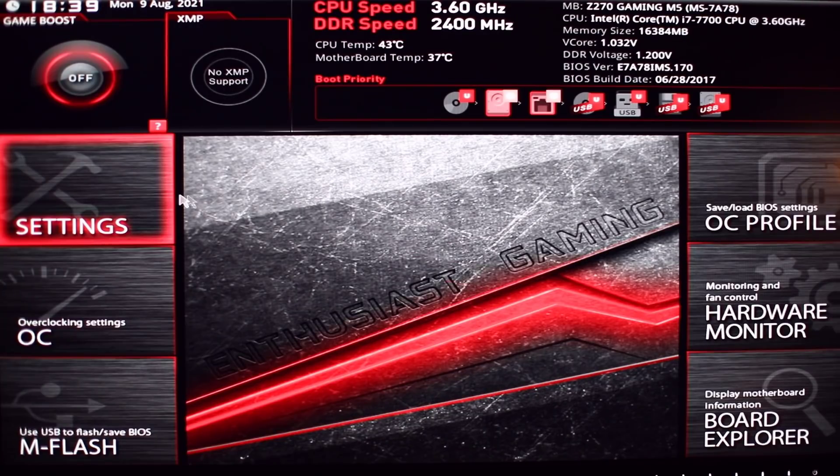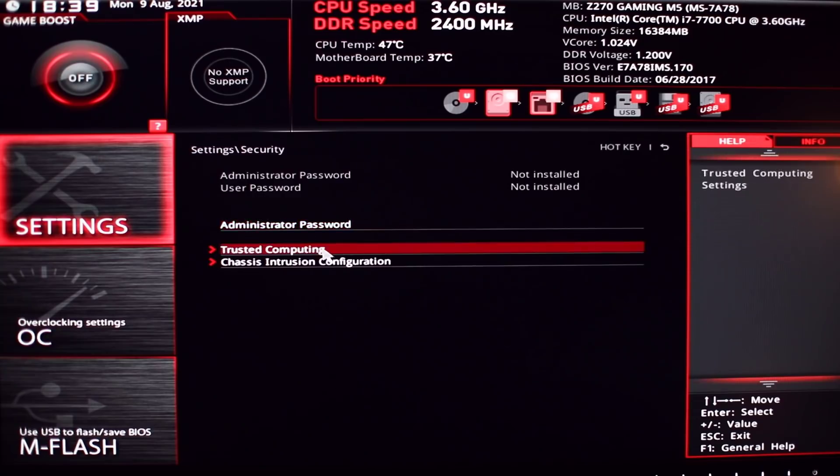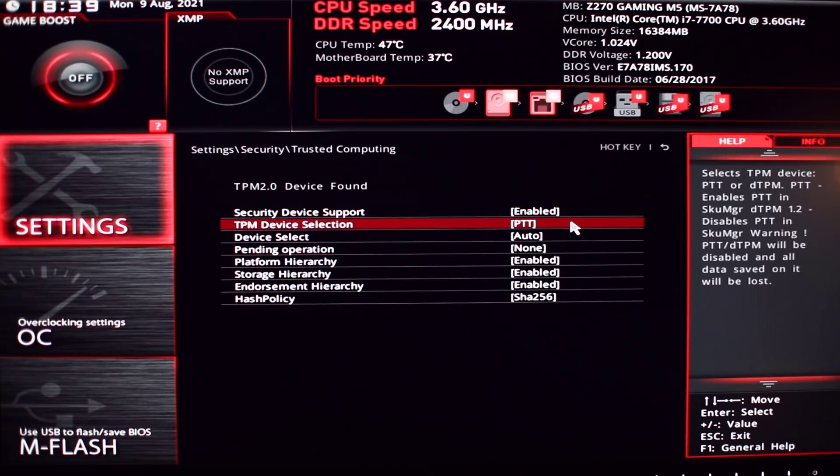You can enable it yourself if you have it. You'll just need to access your BIOS settings and look for security settings. On Intel systems, it's usually called PTT, or FTPM on AMD devices. Make sure to enable these — this way you can pass the TPM check.